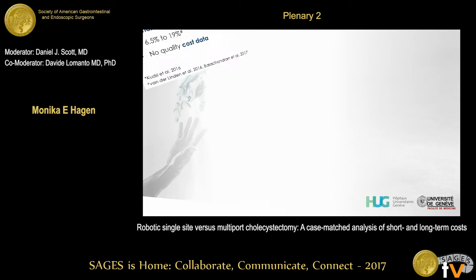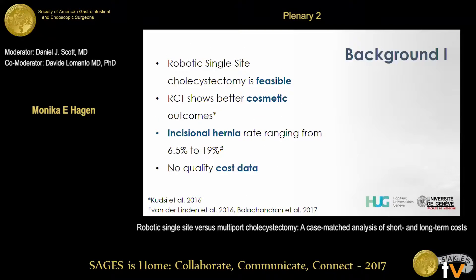My disclosures. The background for the study: DaVinci single site cholecystectomy had a limited launch in Europe in 2011. We were part of that, and since then we have an abundance of literature showing that the procedure is feasible with similar perioperative outcomes when compared to the gold standard approach. There is one RCT sponsored by Intuitive showing cosmetic outcomes, but we also have several papers showing an incisional hernia rate between 6.5% and 19% after that procedure.